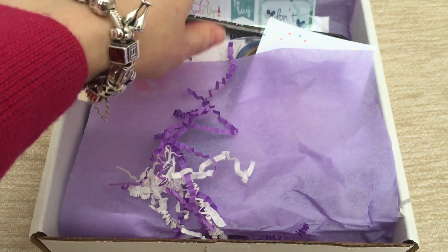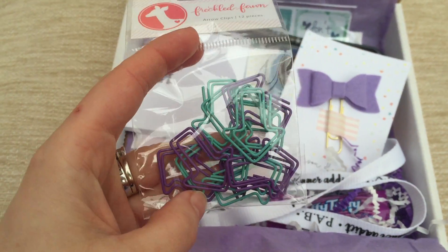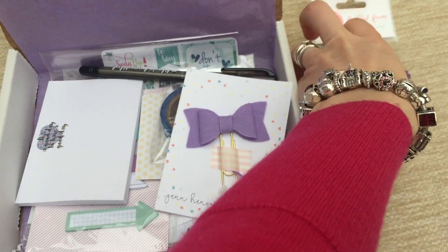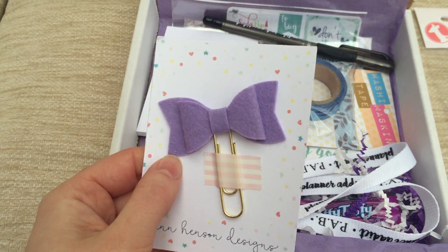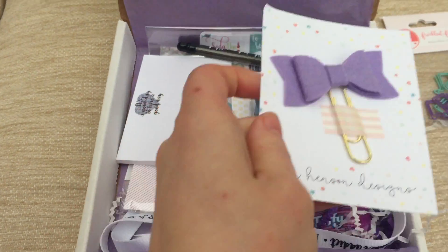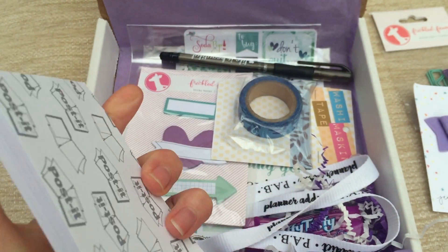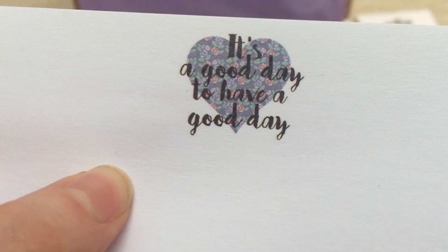So let's see what's inside. We have some arrow paper clips from Freckled Fawn. Oh look at this — this is really nice. It's like a little paper clip with a bow on it. Cute. And we have some Post-it notes, and they are actually made by Post-it, even better, so they're definitely really sticky. And it says 'It's a good day to have a good day.'